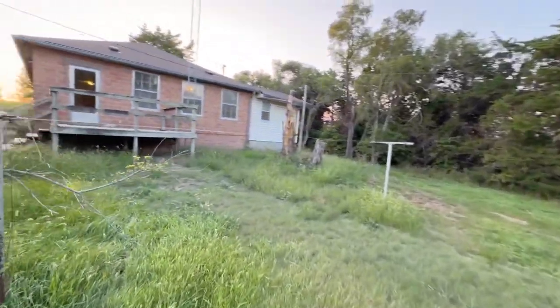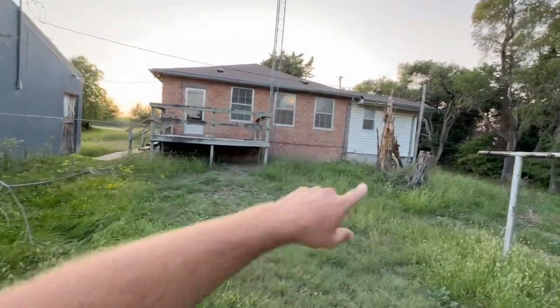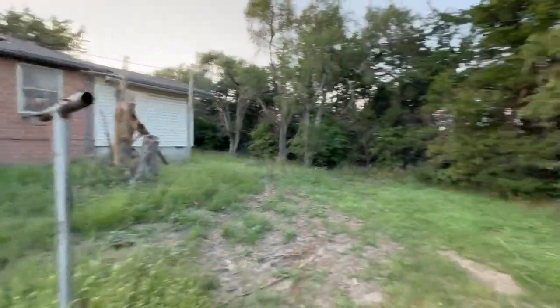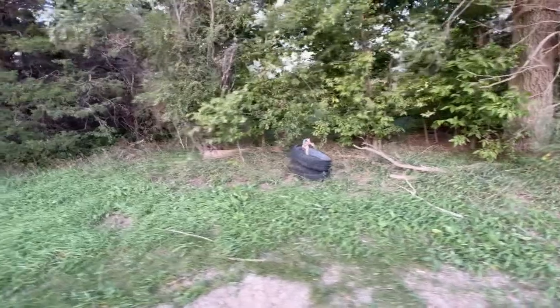They just put a brand new roof on this. We had a windstorm right before that, so it took out a tree here that they've got and cleaned it up. We've got some hydrants out here.